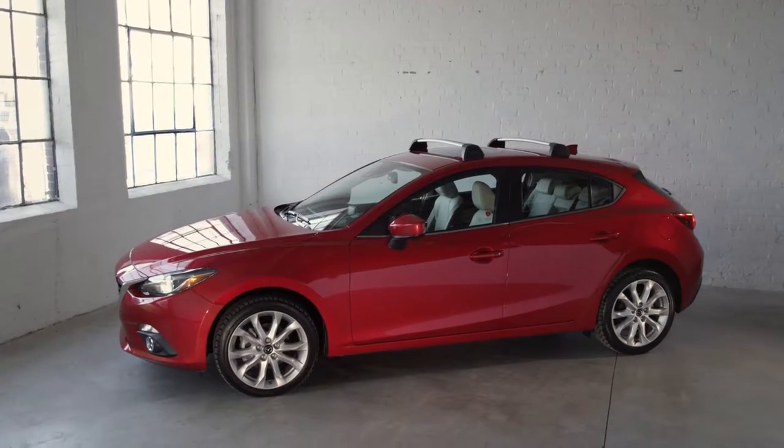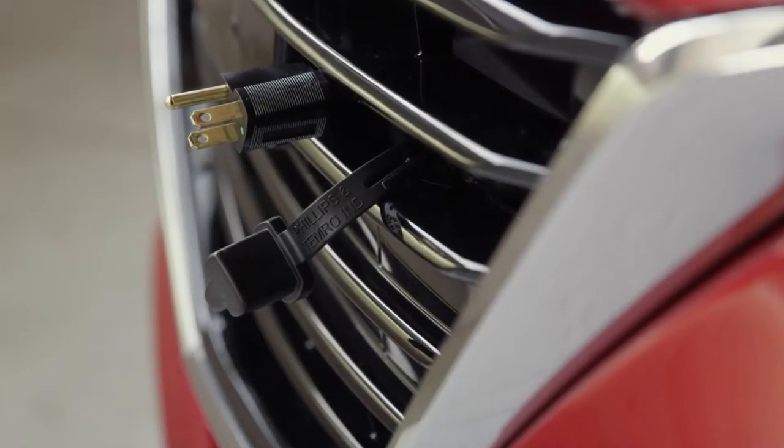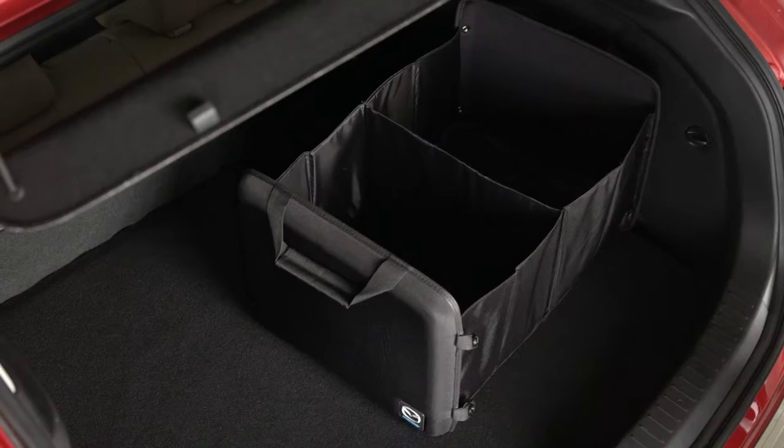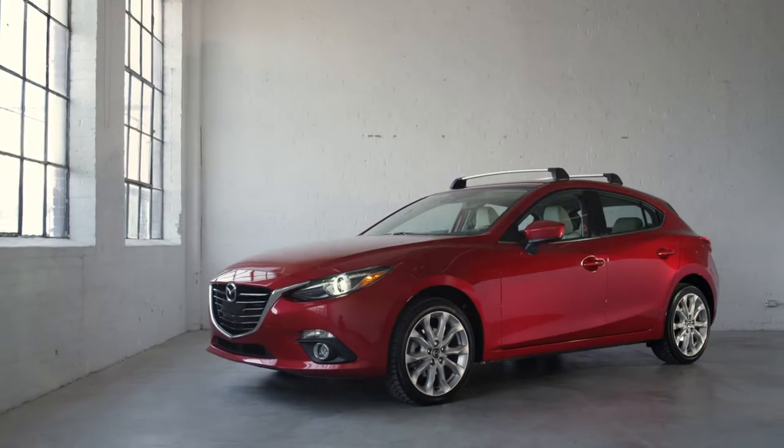Life just gets easier once you've taken care of the essentials. That's why we created Mazda Essentials — a comprehensive range of accessories perfectly suited for Canadian weather and driving conditions to enhance your Mazda driving experience.